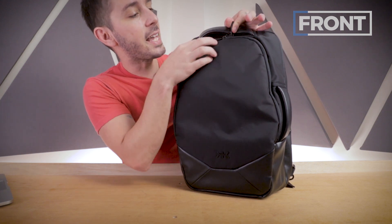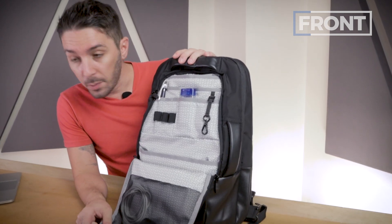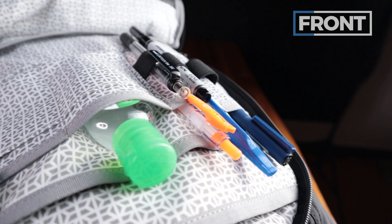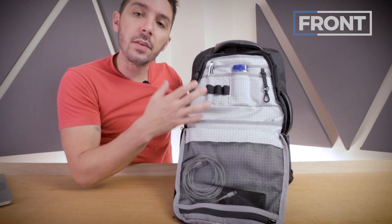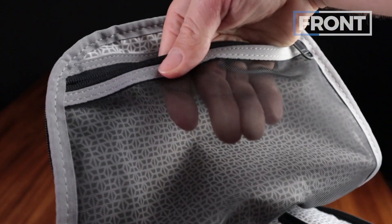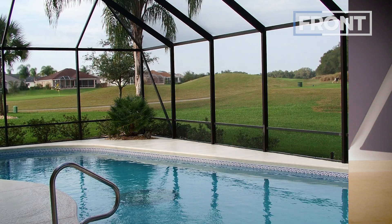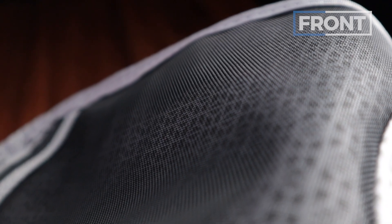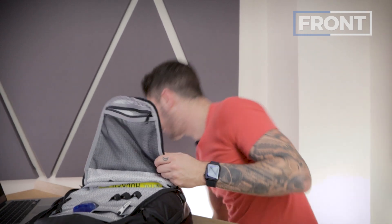Now let's get into the front compartment, accessible through YKK lockable zips — a really smooth zipper experience. Inside is an organizational mecca: nine pockets, three pen holders, and three of whatever those other things are. I love what Knack Pack did with the internal materials — the colors and patterns are a unique take, and the light colors give a highlight effect that makes it easier to find your gear. On one side we have a mesh pocket. The mesh is hard, not stretchy, and a little sticky — not my favorite in the world. But you can see through it, and I've got a portable battery and a cable in there.